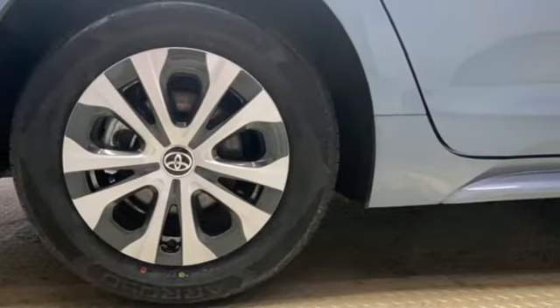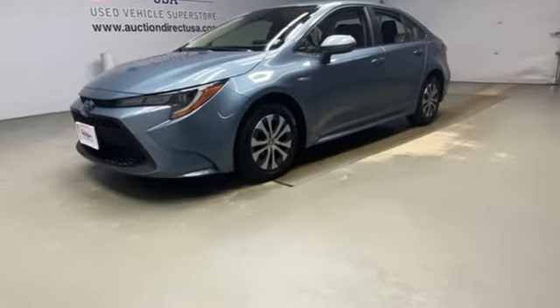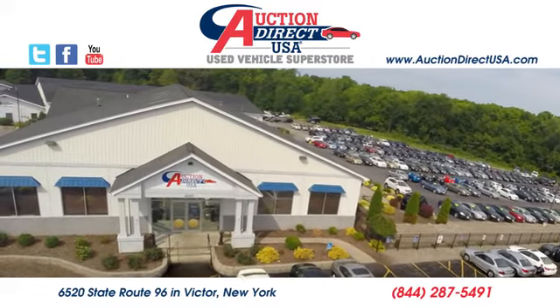Toyota — steered by ingenuity, driven by passion. See it for yourself when you take it for a test drive. Visit today. We are conveniently located at 6520 State Route 96 in Victor, New York.